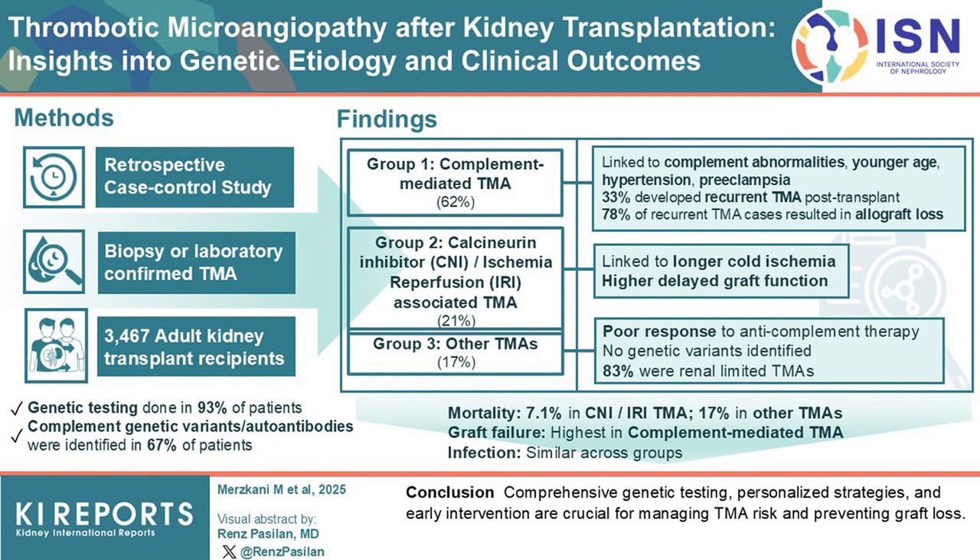The findings highlight the importance of genetic testing before and after kidney transplantation to predict and manage thrombotic microangiopathy risk. The study also suggests that calcineurin inhibitors may increase the risk of thrombotic microangiopathy when other complement-activating factors are present. Personalized treatment strategies and early intervention may help prevent transplant loss in affected patients.